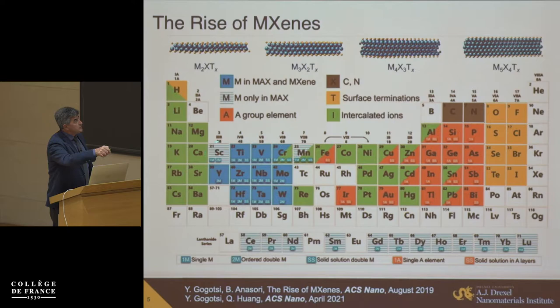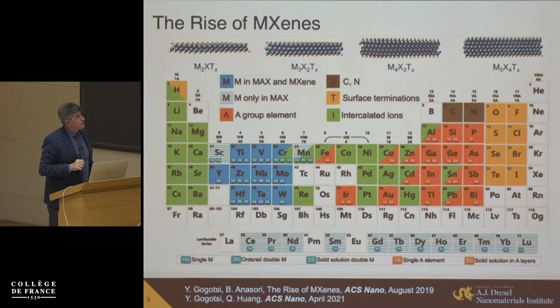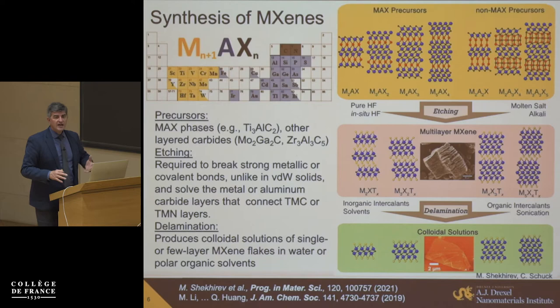Looking at the possibilities — transition metals, carbon, nitrogen — you end up with about four possible types of structure and about hundreds of combinations. Adding halogens, chalcogens, and OH as surface terminations, you end up with almost thousands of possible stoichiometric structures. Taking solid solutions on both M and X sides, you end up with a virtually infinite number of compositions. It's also possible to intercalate elements between the layers, creating an enormous new family of materials that was not even predicted to exist and not known just about a decade ago.